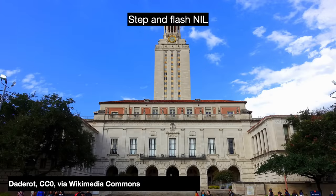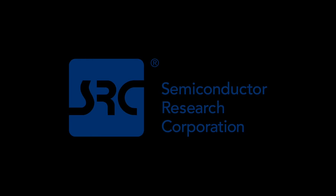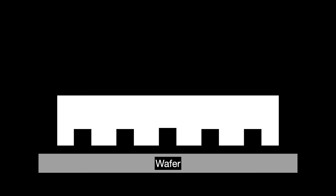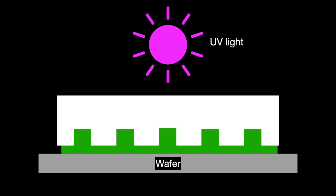Another significant variant is Step & Flash and Jet & Flash nanoimprint lithography. Step & Flash was first invented at the Texas Materials Institute at the University of Texas, Austin in the late 1990s to early 2000s, with early funding from the Semiconductor Research Corporation. Step & Flash has a transparent mask and a photosensitive resist. The mask has a relief of the chip design engraved into it. You position the mask above the resist with a small gap, then inject the liquid resist which gets pulled into the gap via the capillary effect. After that, you do the UV light flash to cure the whole thing and pull the mask off.